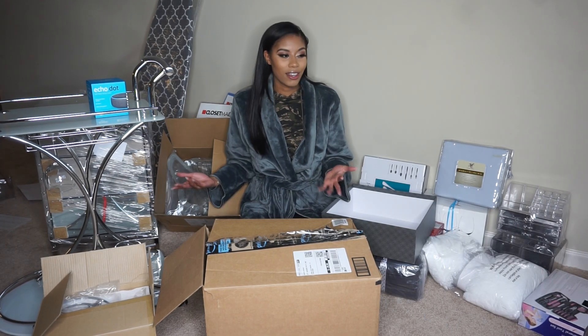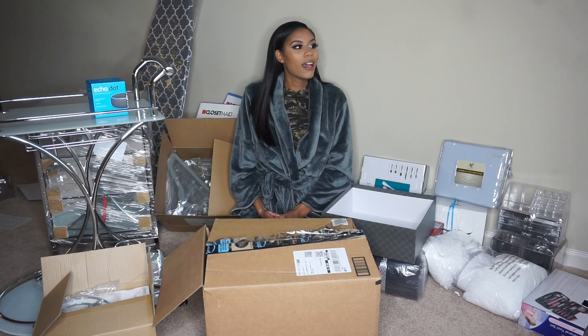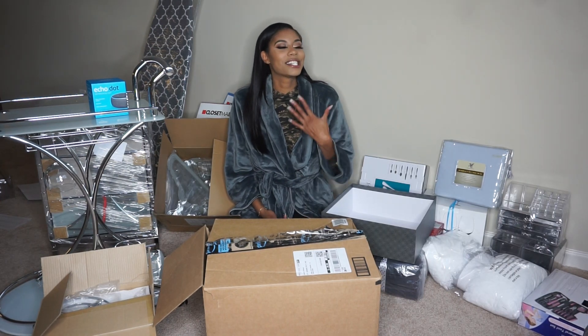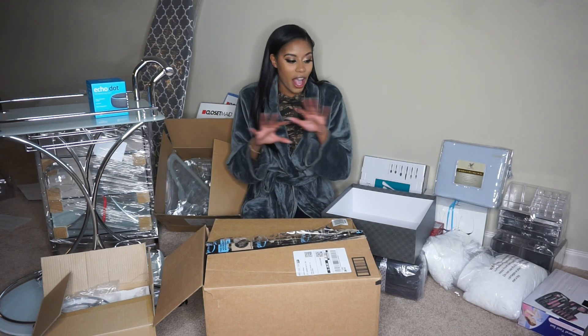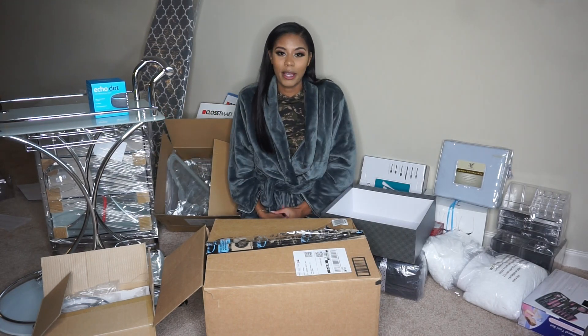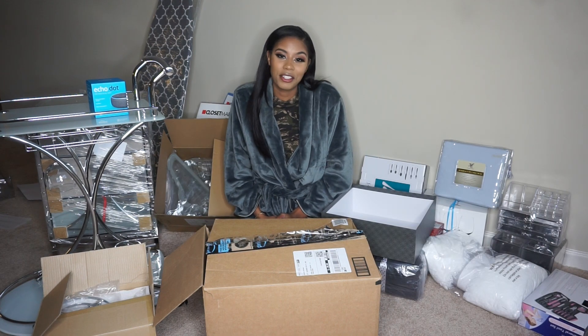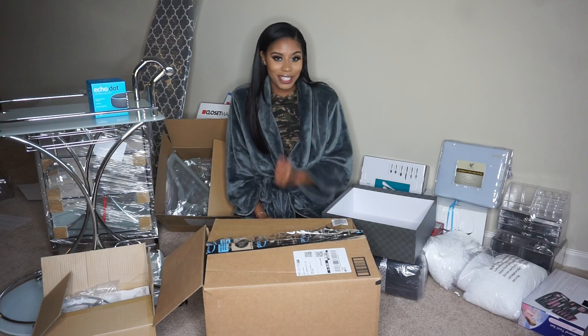Alright, that's it for the video! Thank you guys for watching, and a huge thank you to everyone who bought everything on my wishlist. I literally cannot explain how thankful I am for everyone who contributed to my housewarming and bought stuff off my registry. I love everything, so thank you guys, and see you in my next video!